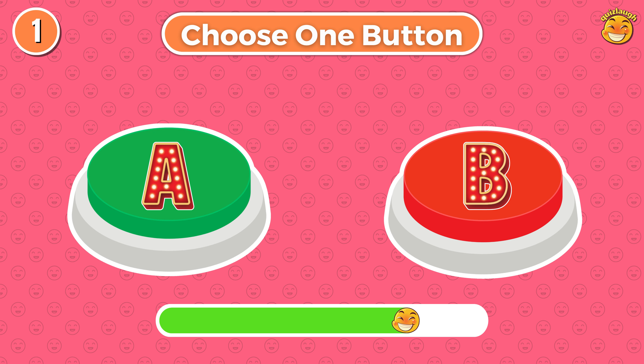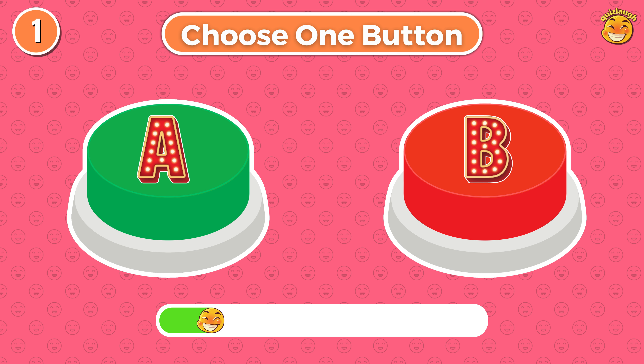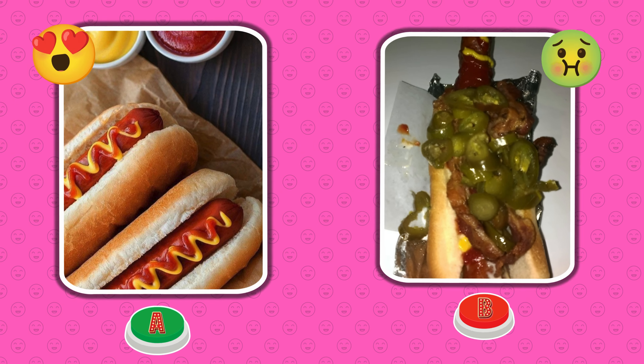Round 1. Choose button A or choose button B. Which button did you choose?